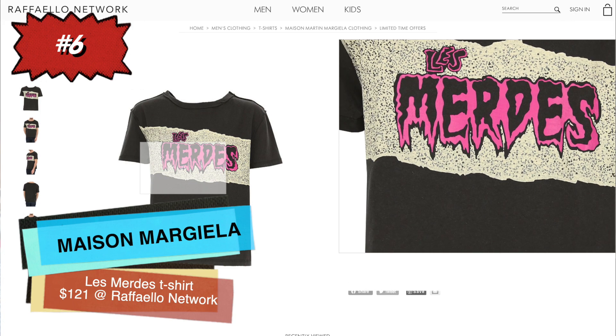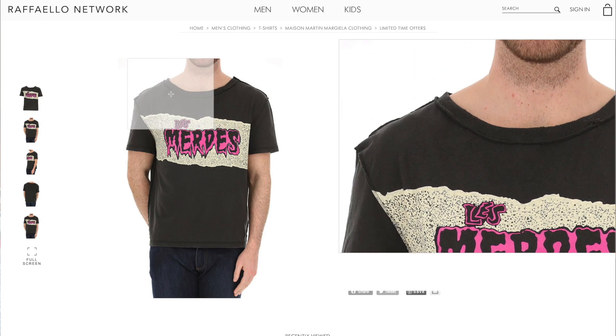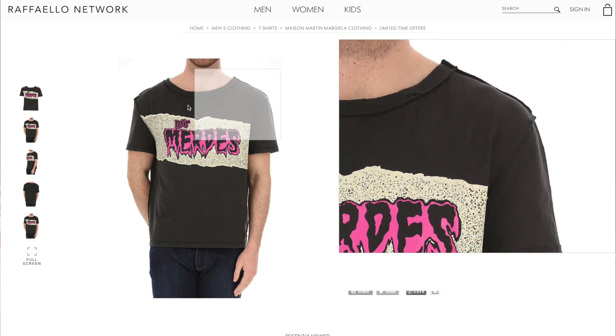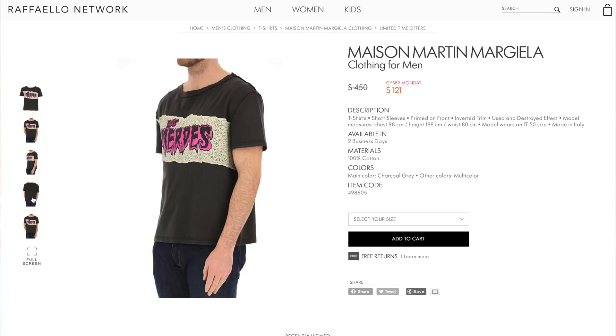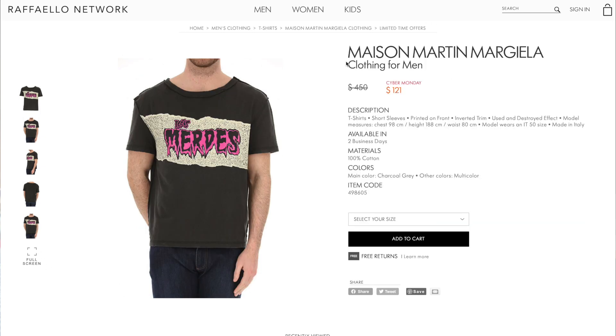Number six is a really cool one from Maison Margiela. It says 'Les Chiottes' on it, which I believe means 'the shits' in French — which is just super funny. It has this really awesome old-school punk, 'The Cramps' kind of style, and being Maison Margiela it has that deconstructed vibe with all the reverse stitching, so all that detail is really visible. It's a really really cool shirt.